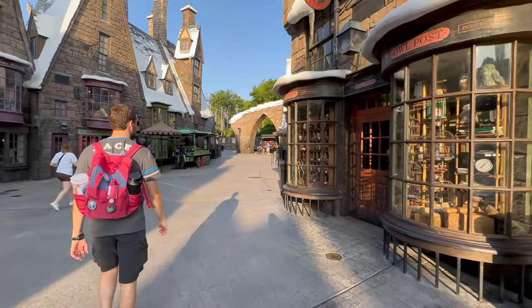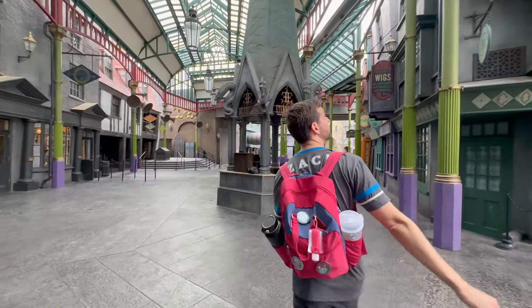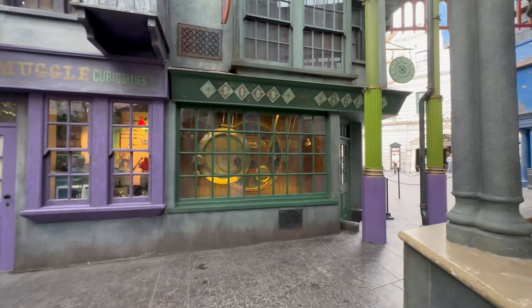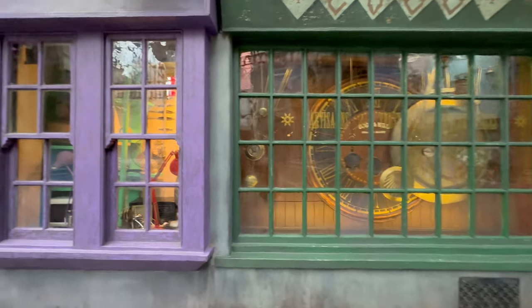We're also going to show you our absolute favorite way to explore the Wizarding World of Harry Potter when it's empty and how you can do it too. But before we get started, go ahead and click that subscribe button — we've got a lot of great content coming for you.